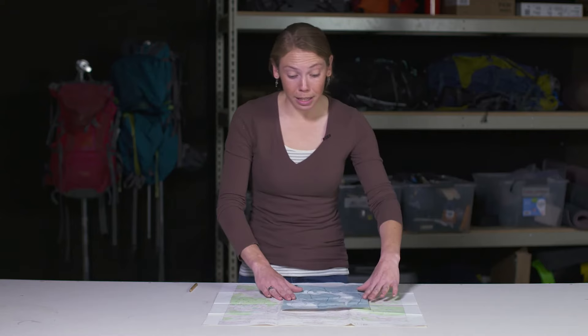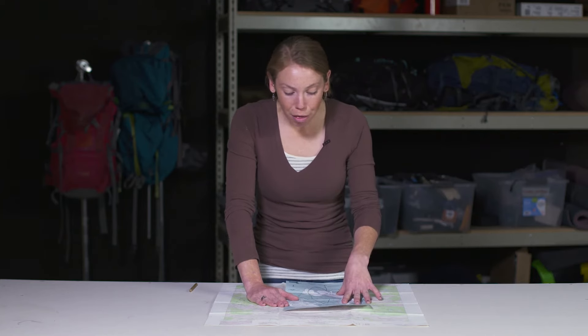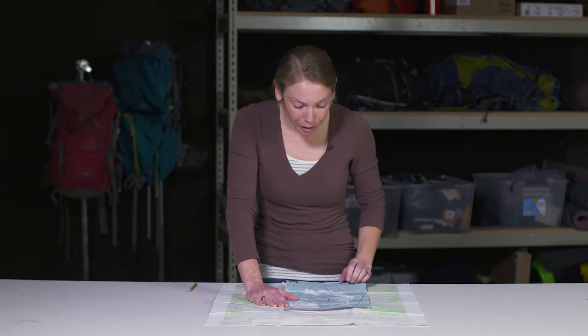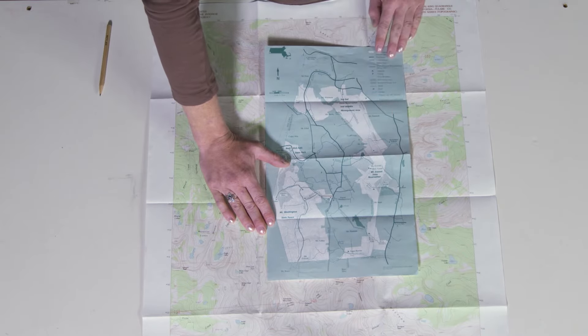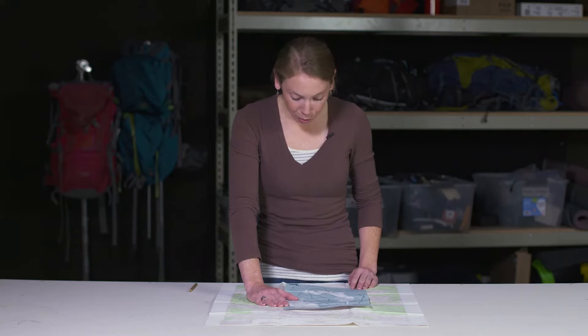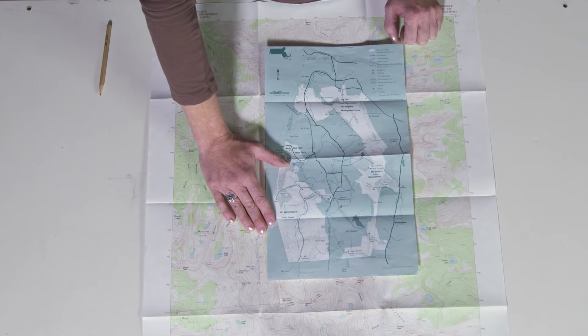The next type is a trail map, and these are where people tend to get into a little bit of trouble. Trail maps are usually available at state or county parks. You can see that this map has a little bit of a sense of what the land is actually doing. It's good to realize how the trails are laid out, but it doesn't give you quite enough detail to really navigate, and it doesn't show much about scale or the source of the map.